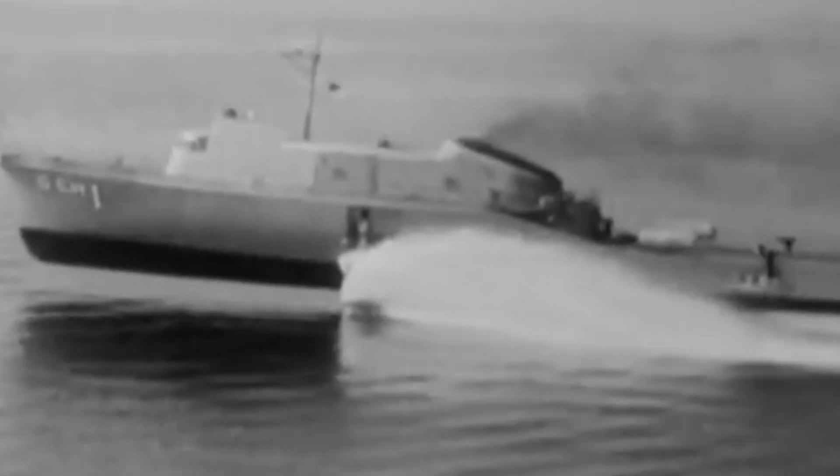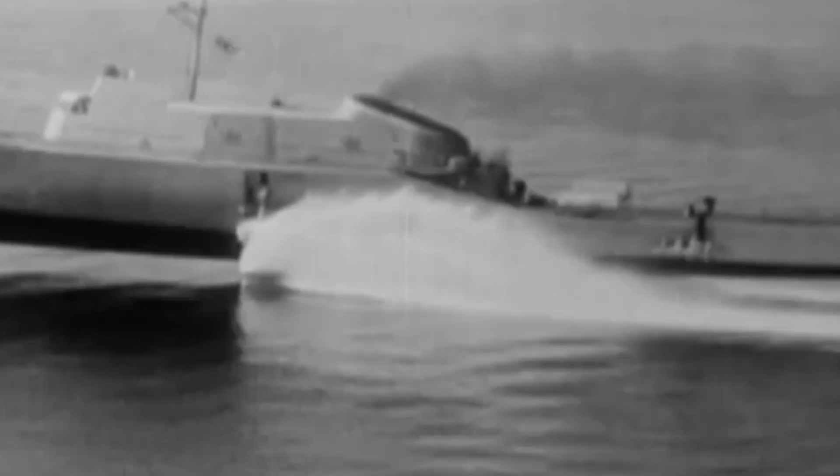So sit back, relax, and let's delve into the world of naval history. Part 1: History of USS Plainview.